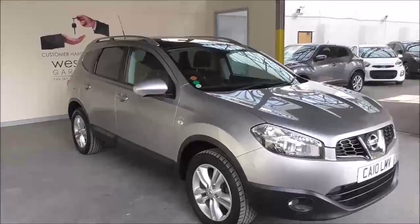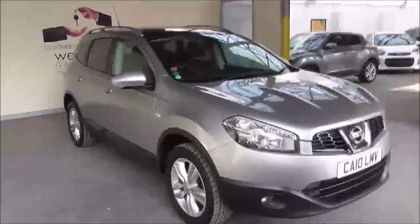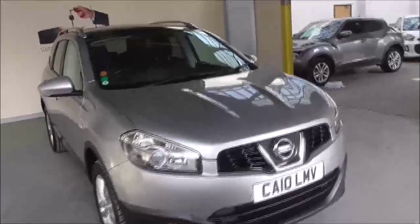Hello and welcome to Wessex Garages. Today in Gloucester I'm showing you around this 2010 Nissan Qashqai Entec Plus II.